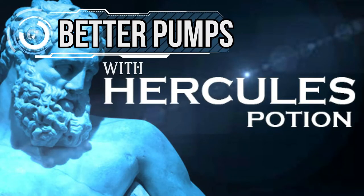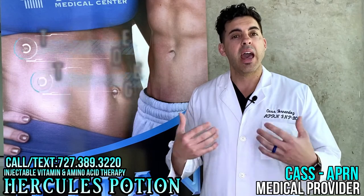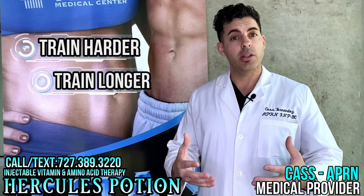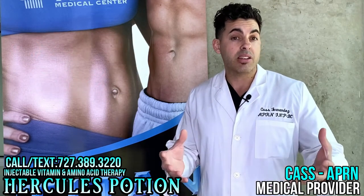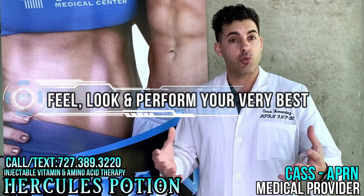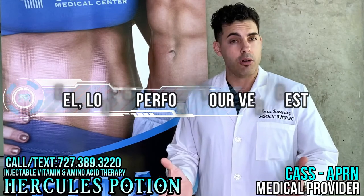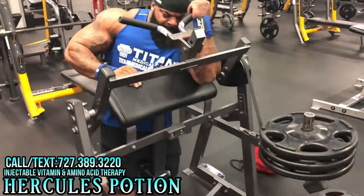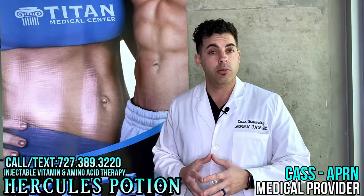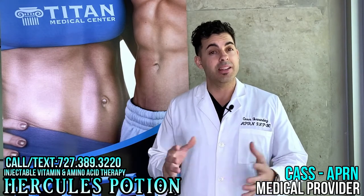Can we improve collateral circulation and make it stronger? Research shows you can. This is achieved by training to failure and heavy exercise. Using a product like Hercules Potion, you can train harder and potentially improve your collateral circulation and possibly develop new ones. So not only can Hercules Potion help you look good, feel good, and train strong, but it can potentially help you later in life if you were to have a heart attack. Call me at 727-389-3220. Stay strong and stay healthy.